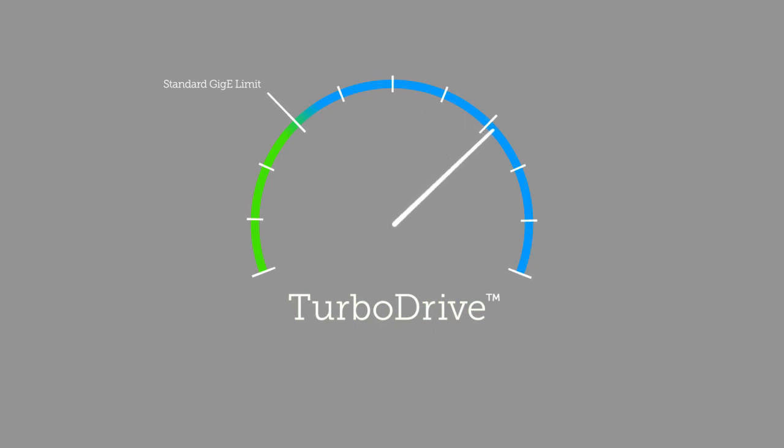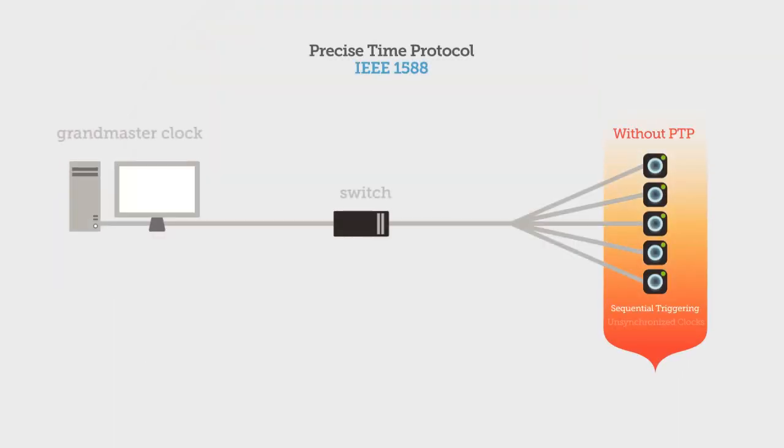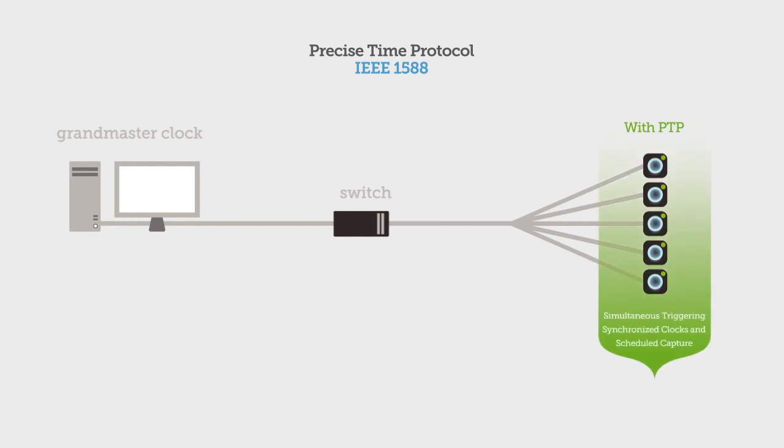Precise Time Protocol Operation. With simultaneous triggering, synchronized clocks, and synchronized scheduled capture, PTP can synchronize your multiple devices via GigE with accuracy within microseconds and without an external trigger or extra wiring.